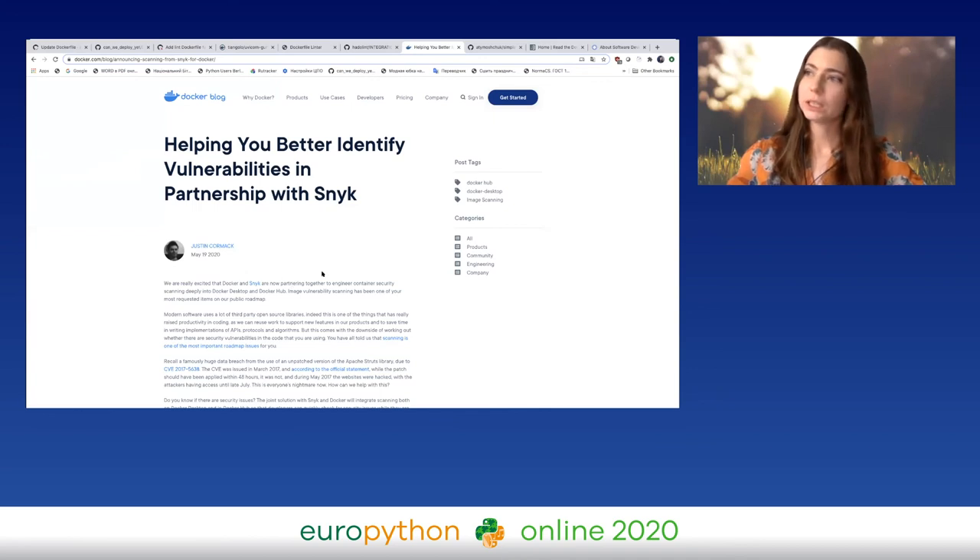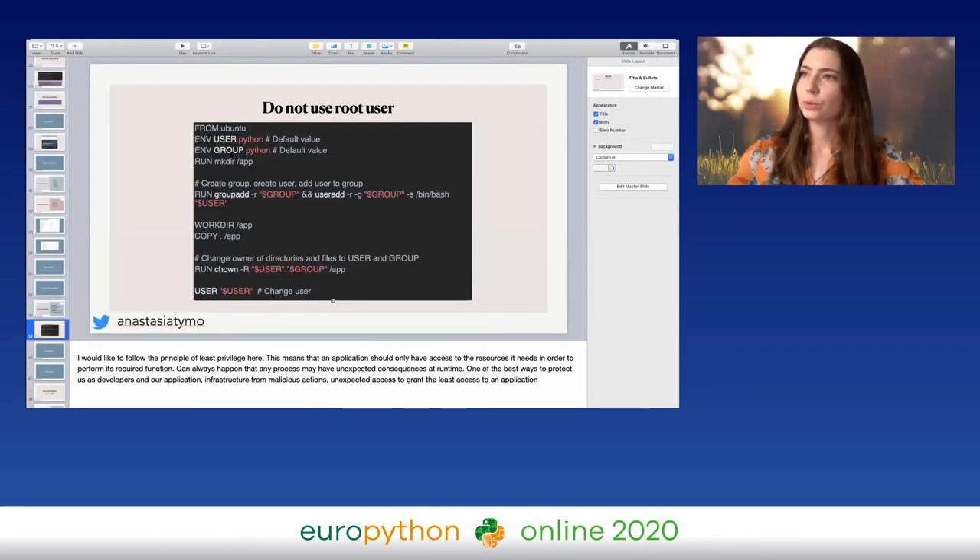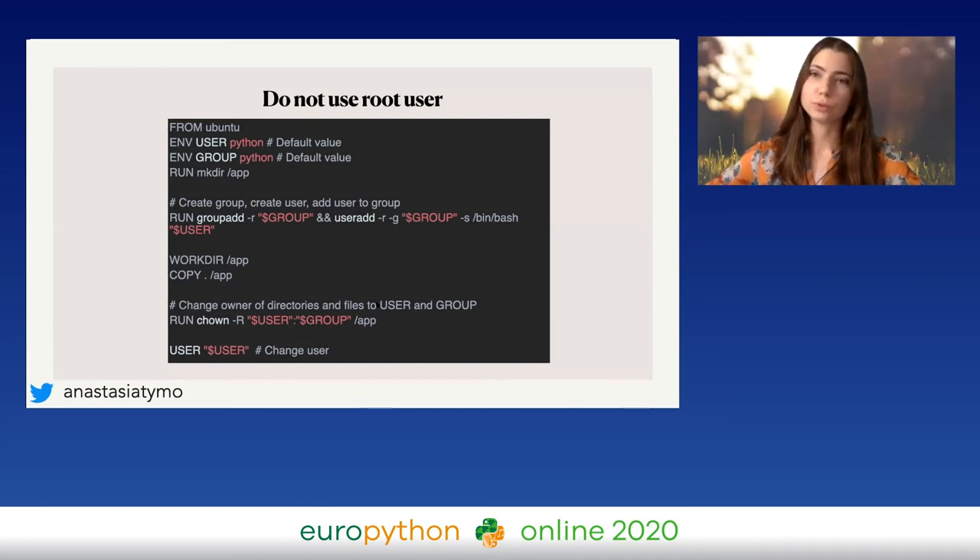Last but not least, you can also check vulnerabilities in your code. I didn't try it myself yet, but I will definitely try — I saw there is an interesting tool which is sort of free. Also, more hints on how to use a non-root user in Dockerfiles: you need to create a user and a group. We follow the principle of least privilege, which means we should give access only to resources needed to perform the required function. If they only need to perform a function with no root access, obviously we will not give them root.